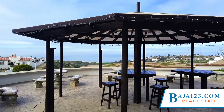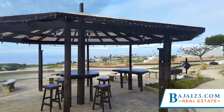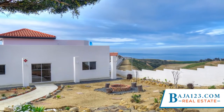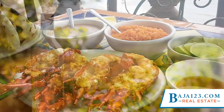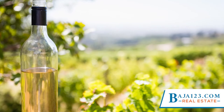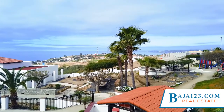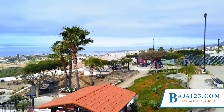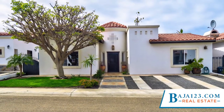Rancho Descanso is a nicely landscaped community close to the beaches and the sand dunes. It is perfectly positioned for easy access to restaurants, shopping, wineries, and quick trips to the U.S. The community is located at kilometer 55 on the scenic highway between Tijuana and Ensenada. Property taxes are only $140 a year and the HOA fees are $90 a month.